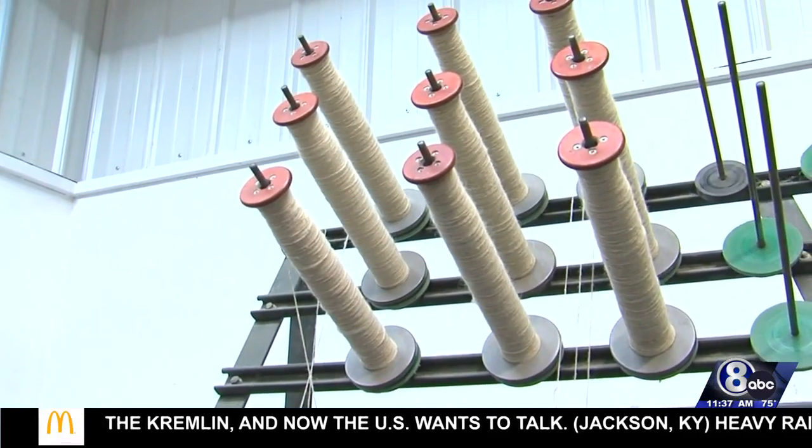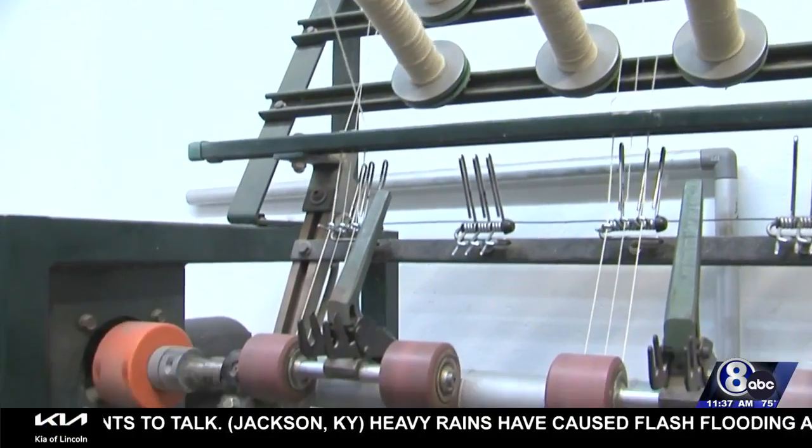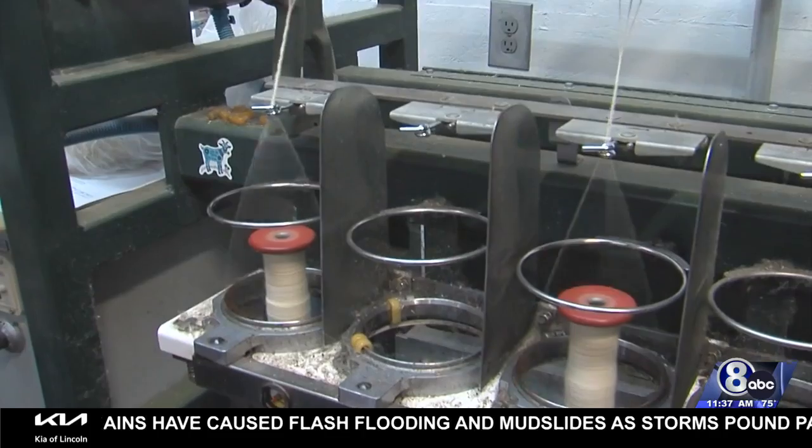What started as a new hobby became a full-time passion for Kelsey Patton. When I was 13, I told my mom that I wanted to knit a sweater, but first we had to get some sheep. And we both just went headfirst down into the rabbit hole of fiber art.